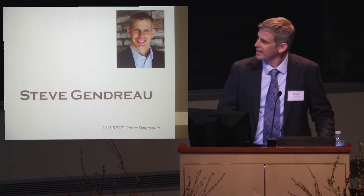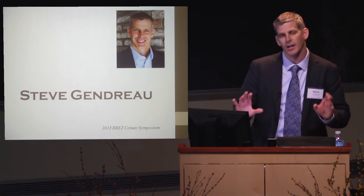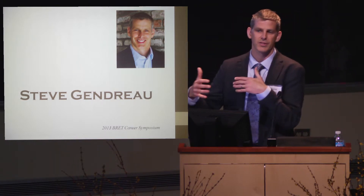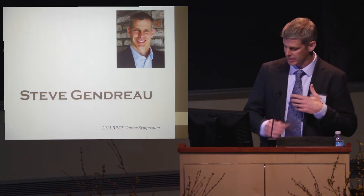The first part of my presentation is really going to focus on providing you with a snapshot regarding what clinical scientists do. I'm going to try to give you a point of view of what I do each day and what my responsibilities are.